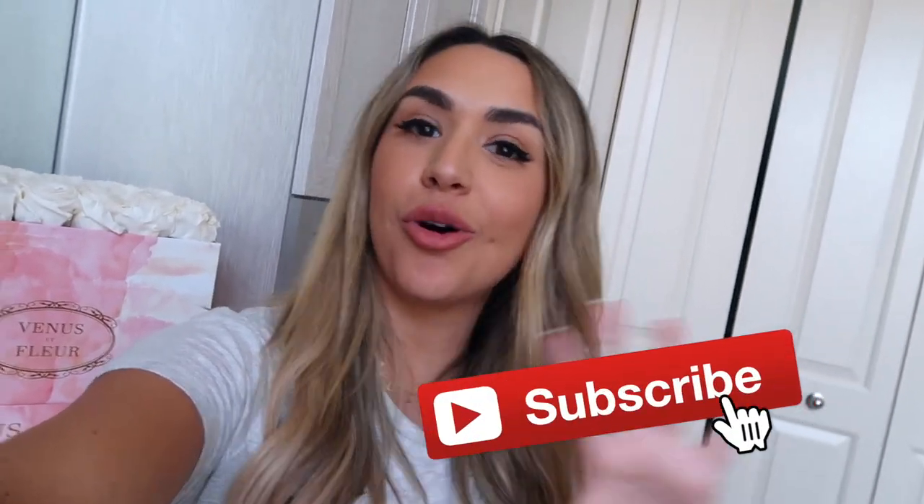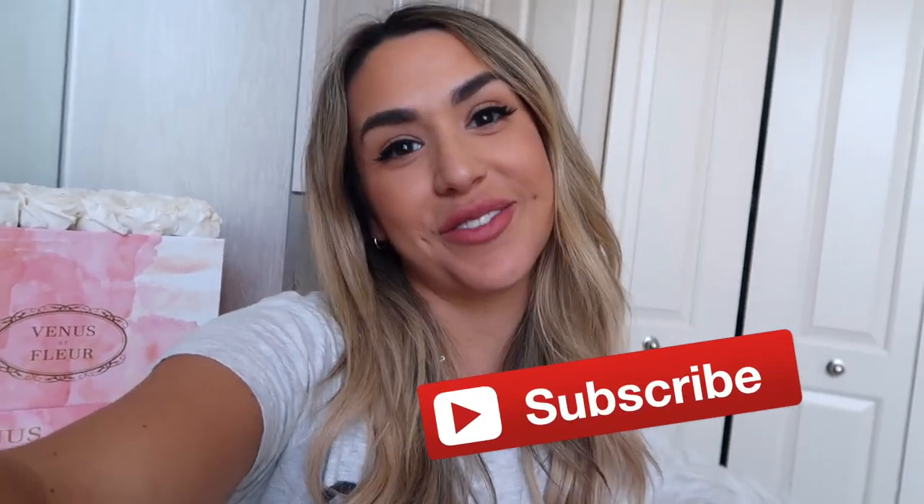If you guys like videos like this where I recreate celebrity styles, make sure to subscribe — I'm turning this into a whole series. Subscribe and turn notifications on.